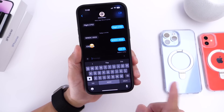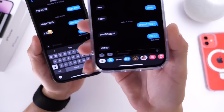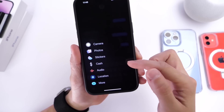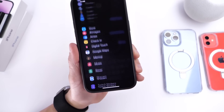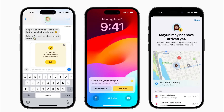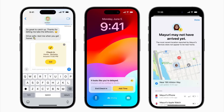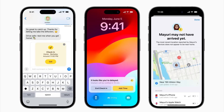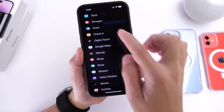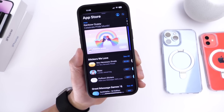Apple has also redesigned the iMessage menu — the large bottom menu from iOS 16 is gone, replaced by a single plus button that expands to camera, photos, stickers, cash, audio, and location. Under More, there's also a new Check-In feature: you can share your location with friends or family, and iMessage will automatically notify them when you arrive at your destination.